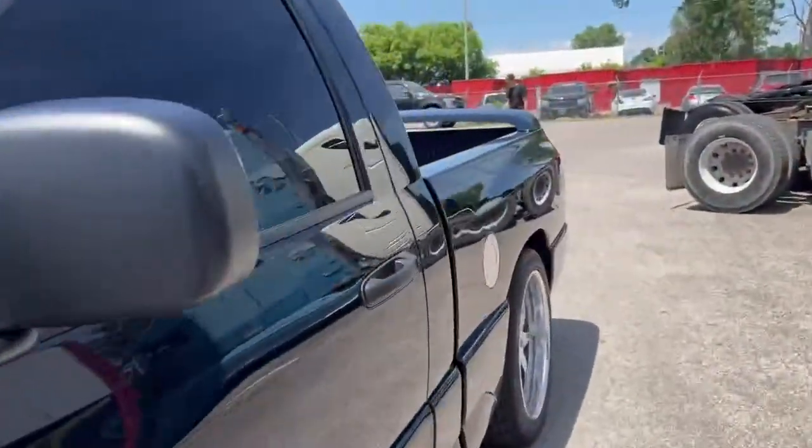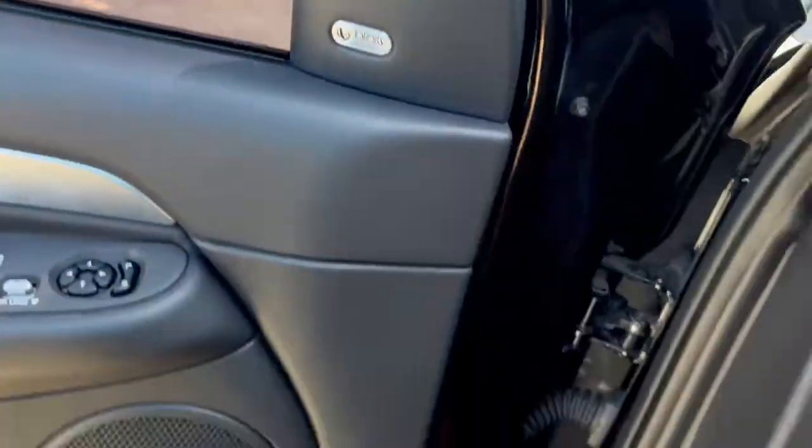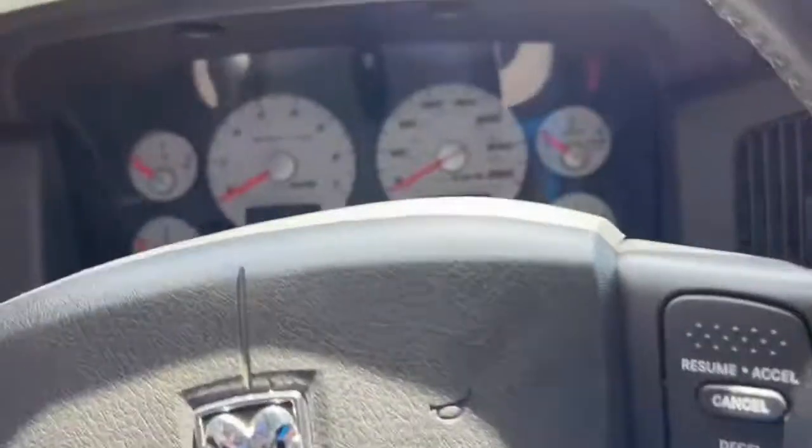I'm going to take you on the inside and give you a look. So here we've got power locks, mirrors, and windows. And I'm going to fire it up.